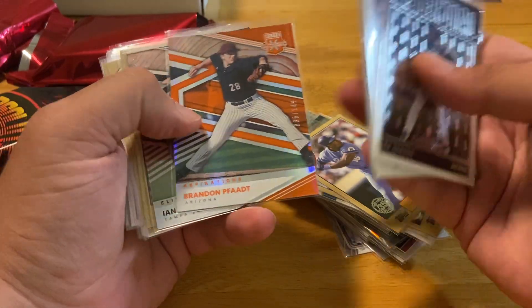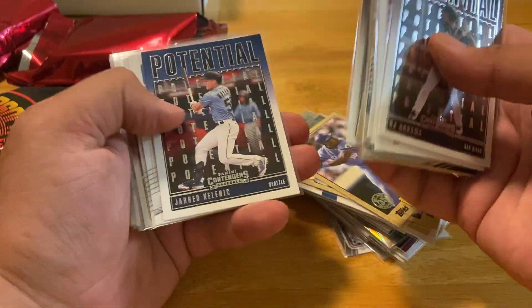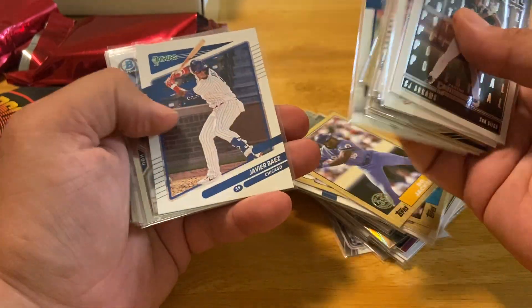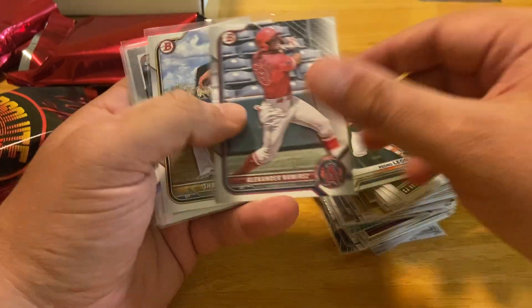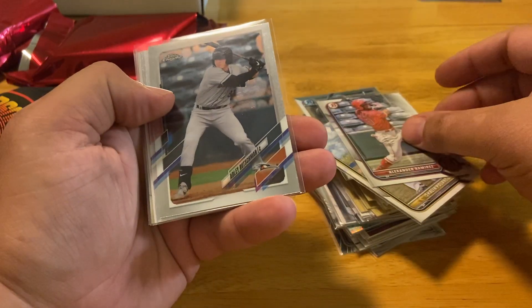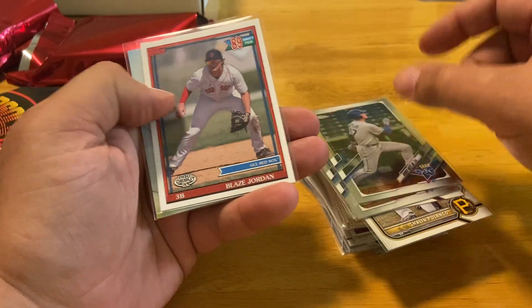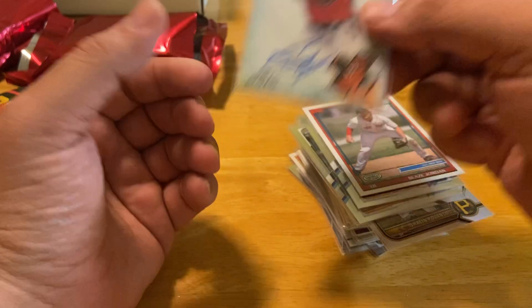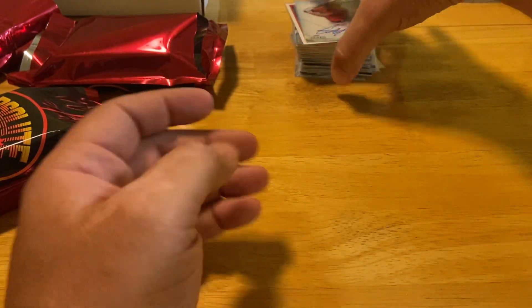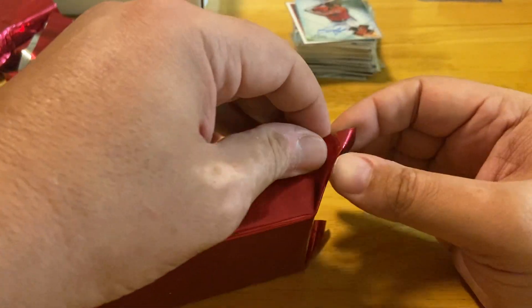This one is a little thicker. Andy Vaughn, Mattingly, Calumet, nice Pedro Leon First Bowman Chrome — I'll take that. Another Adley, so we both got one. Bobby Witt, Blaze, and my hit — Triple B gets Kobe Mayo Bowman Sterling. That pack was okay, not a whole lot of crazy stuff, but decent cards.